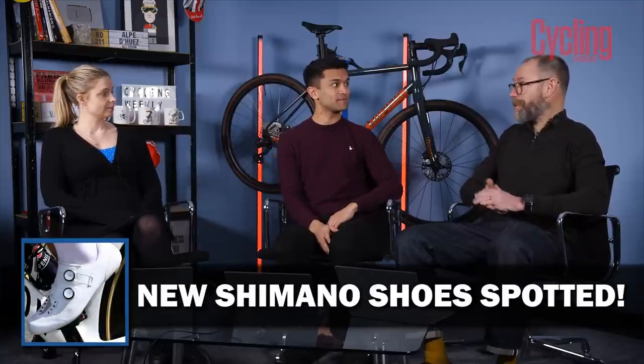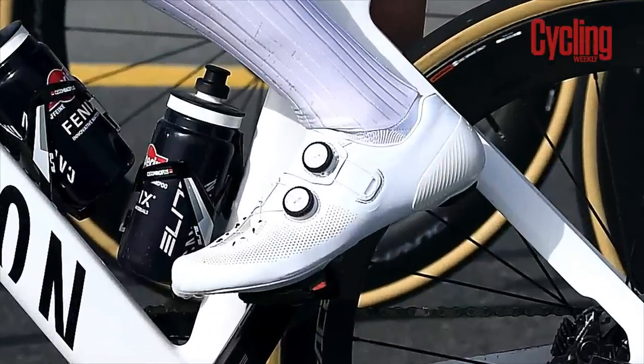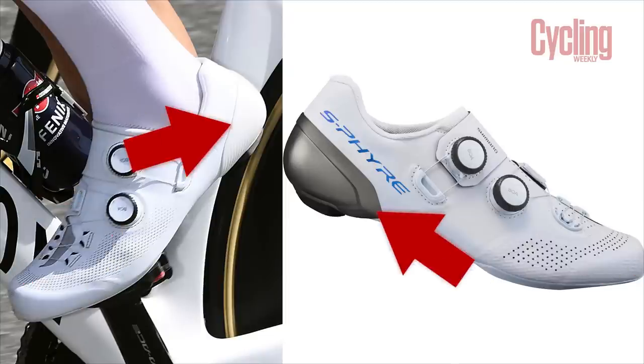Spotted on the feet of Matteo van der Poel and Jasper Philipsen are some new Shimano shoes that we think are probably the new flagship S-Fires. As the current ones are called the S-Fire RC902, these are probably going to be the 903s. They don't look all that different — they still have the two Boas — but they have two little Boa lace loops at the bottom on the toe box underneath, and a white heel cup rather than the silver one.